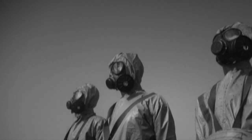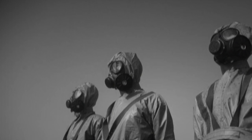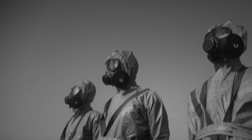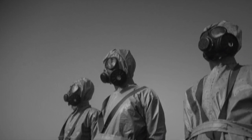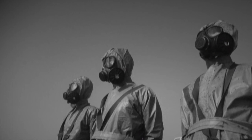Special Containment Procedures. Site-6 has been constructed around SCP-1461. Task Force Lambda-30, Whiskey Tango Foxtrot, is on permanent assignment to reinforce Site-6 security. Any unusual activity from SCP-1461 is to be reported to on-site Level-4 supervisors, who will implement A-47 Daybreak Procedures at their discretion.